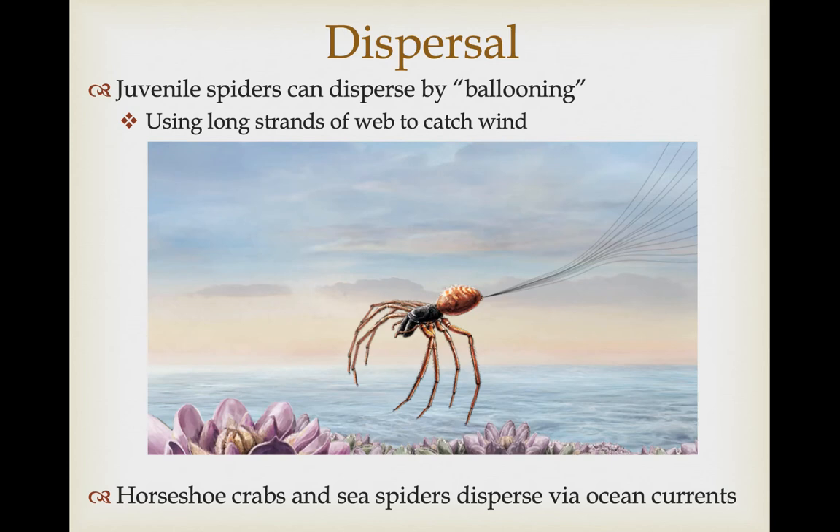Dispersal can be very interesting in some lineages. Horseshoe crabs and sea spiders are pretty much dispersing via ocean currents. In the case of spiders, they can disperse well away from their parents — since web-building spiders are basically filter feeders, you don't want to compete with your parents by setting up a web too close by. What they can do is called ballooning, where long strands of web catch the wind and carry them into the airstream. Some of the very first animals to colonize newly forming volcanic islands are ballooning spiders.